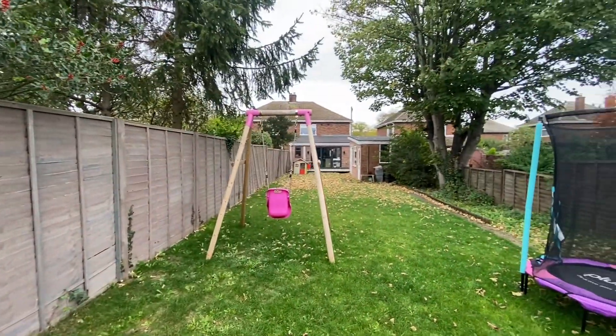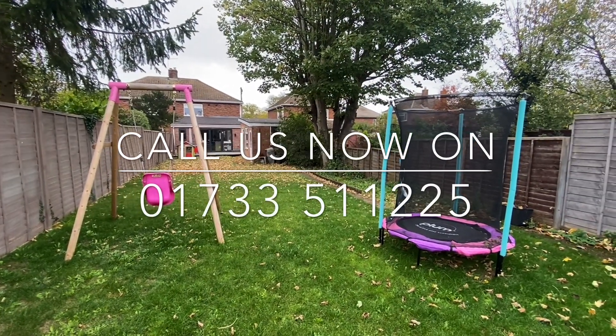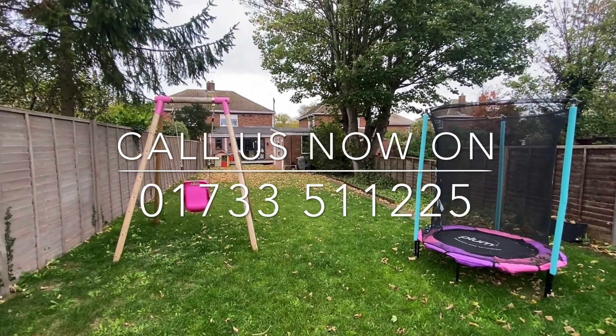For any further information or to arrange your viewing, please contact Newton-Fanowell on 01733 511 225.